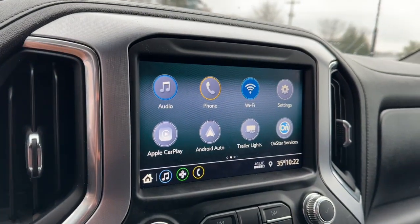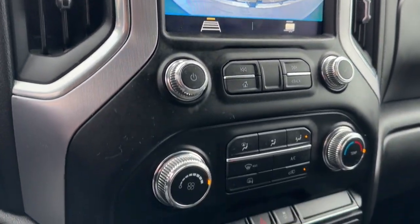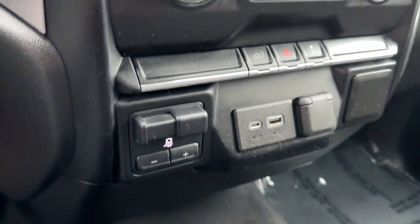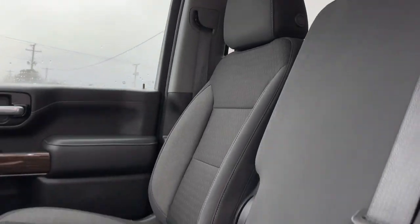Keyless entry, backup camera, premium sound system, bed liner, heated mirrors, satellite radio, electronic stability control, Bluetooth connection, aluminum wheels, Wi-Fi hotspot.